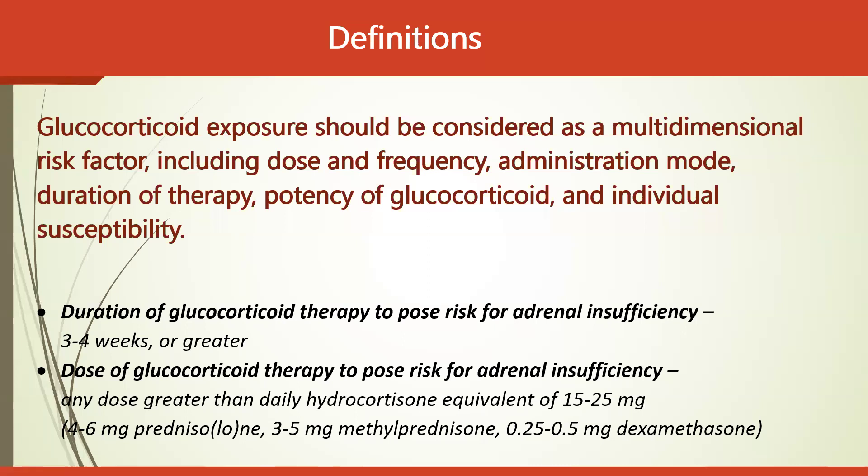According to the guidelines, glucocorticoid exposure should be considered as a multi-dimensional risk factor, including dose and frequency, administration mode, duration of therapy, potency of the glucocorticoid, and individual susceptibility.